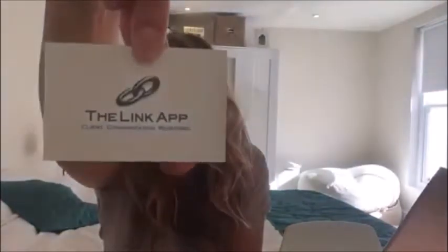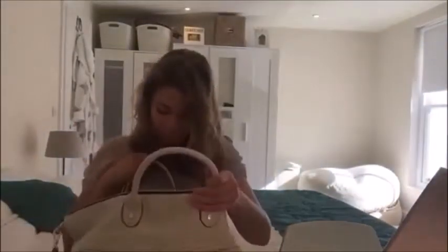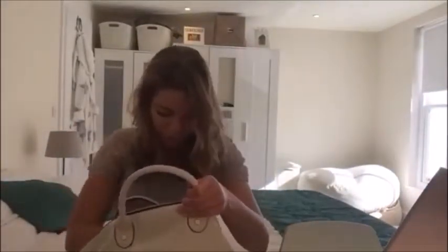An absolute essential if you're in business — business cards. This one happens to be pink. I'm carrying heaps of my own business cards — this is the Link app business card, nice bright blue on the reverse. I probably go into 10 to 15 meetings a week, so carrying business cards, even though I own a technology company, business cards are still the one.